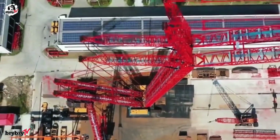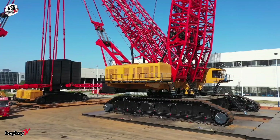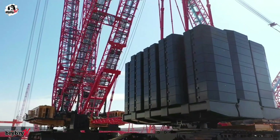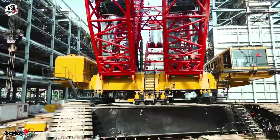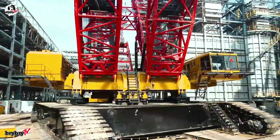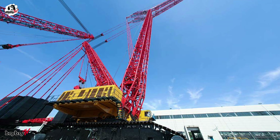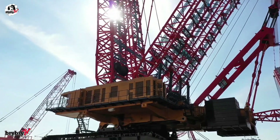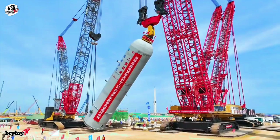What truly sets the SCC 45000A apart is its transformer-like modular design. Thanks to cutting-edge finite element simulation and over 95% parts interchangeability with other Sany cranes, this beast can disassemble into two 2,000-ton crawler cranes, perfect for joint operations in confined or highly complex sites.